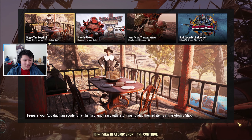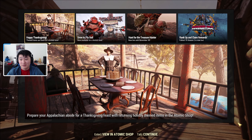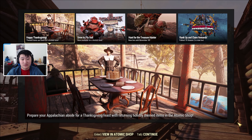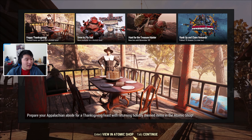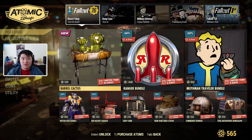Hey guys, it's Pox Bro, welcome back to another video. In today's video we're going to be doing another Atomic Shop weekly update for November 24th to December 1st. Let's go ahead and get started.